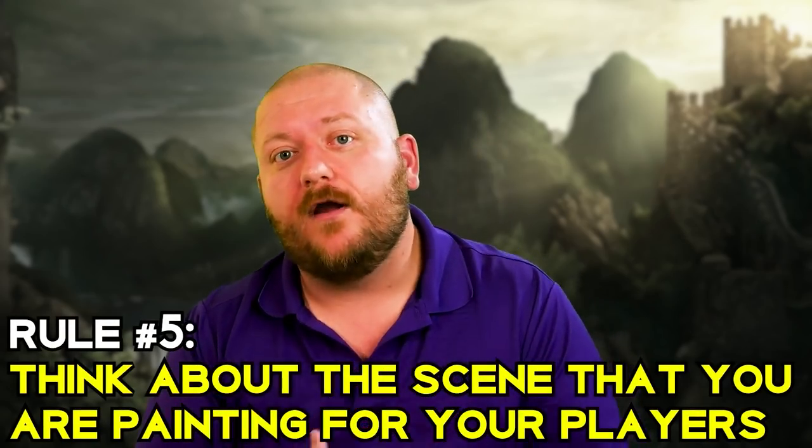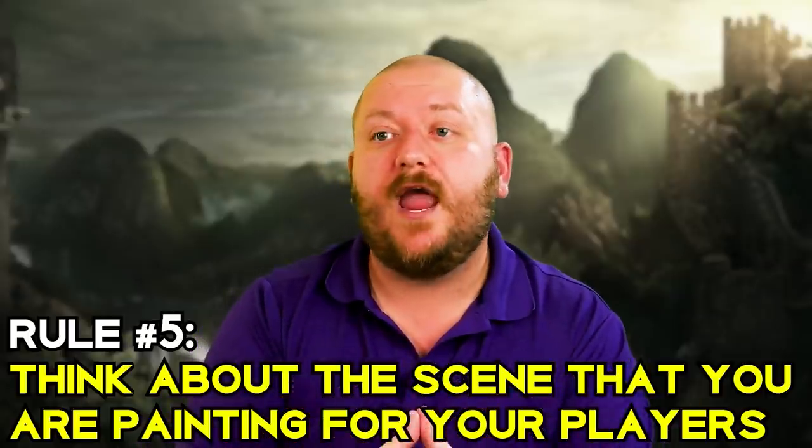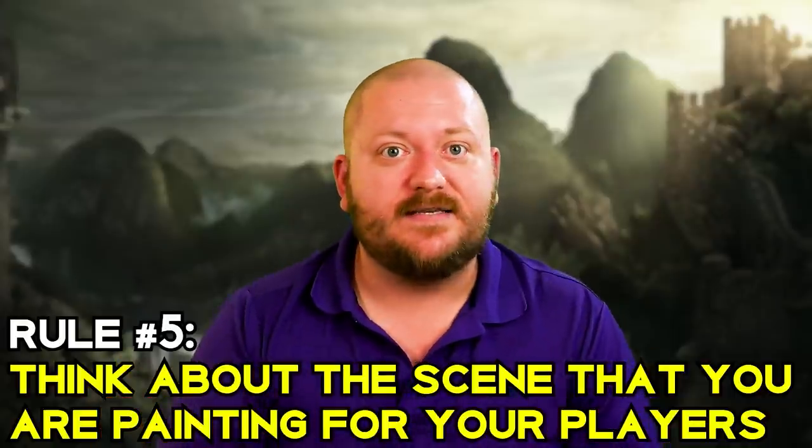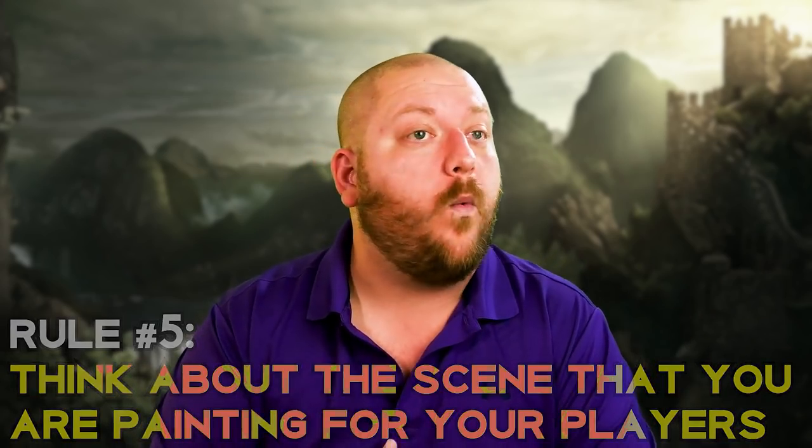Tip number five to stop world building like a total noob is to think about painting the scene. I am a big believer in putting the fantasy into my fantasy worlds — or the sci-fi into my sci-fi worlds. My advice is to create with tone in mind. What kind of tone am I trying to set and what kind of backdrop do I want for my story? Am I trying to create a sense of wonderment like we get in Harry Potter — with Hogwarts and the Quidditch World Cup? Then I think about how to include those elements in my cities, maybe with an eclectic market district filled with three-eyed giraffes used to taxi people across floating bridges and a talking statue serving as an infinite waterfall.